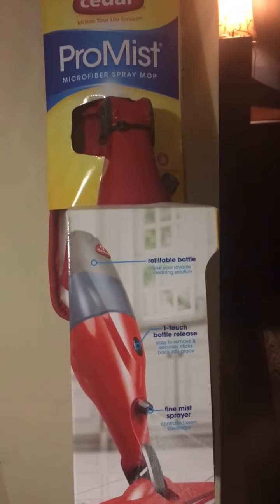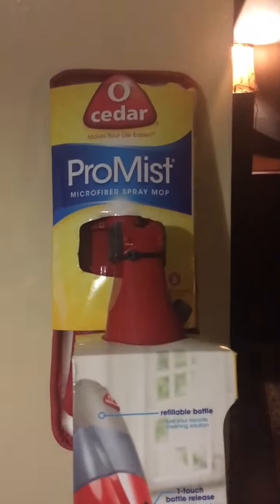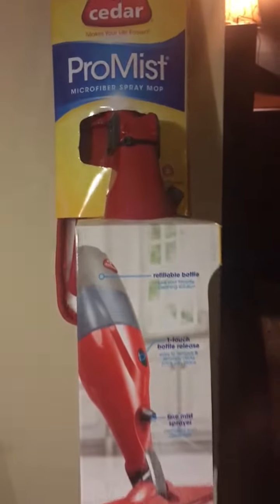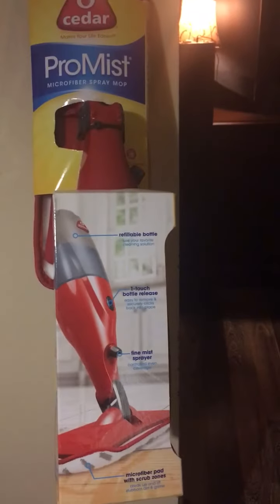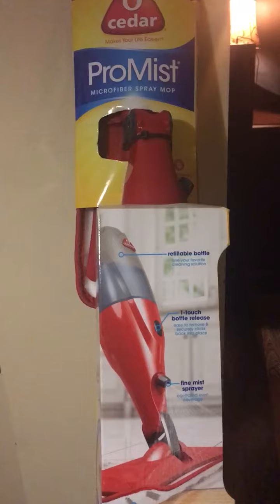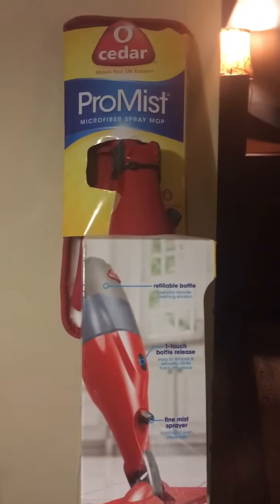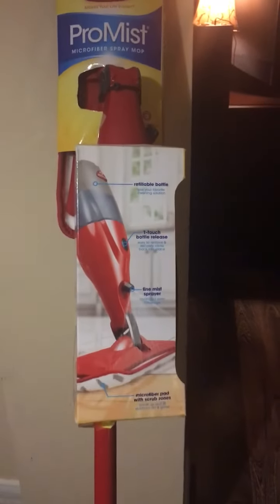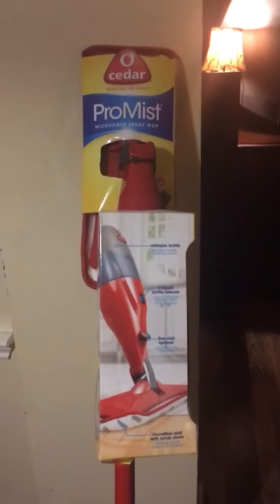So go out and try to find this O-Cedar Pro Mist mop. I think it would be a very good addition to any home. If you like this video, please give it a thumbs up, leave a nice comment, and subscribe. I'll be coming to you with more deals as I find them. Bye!